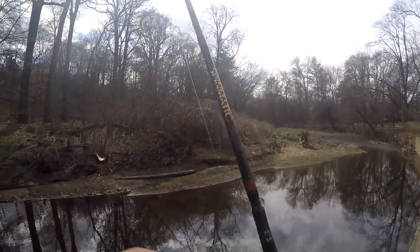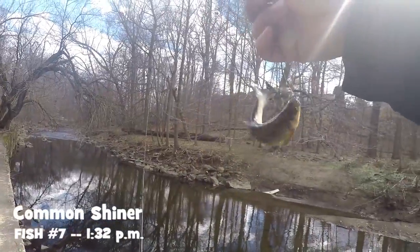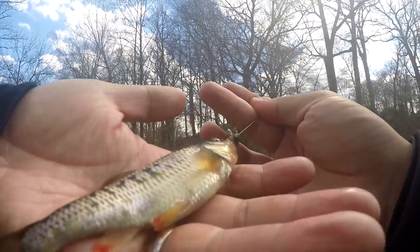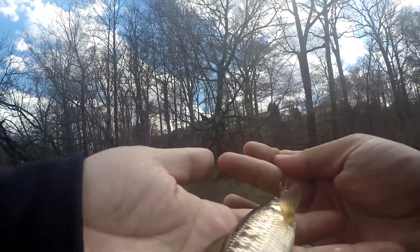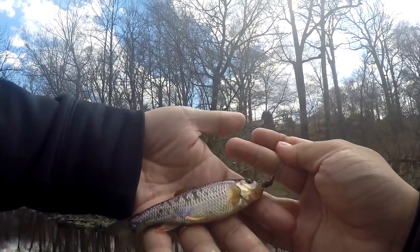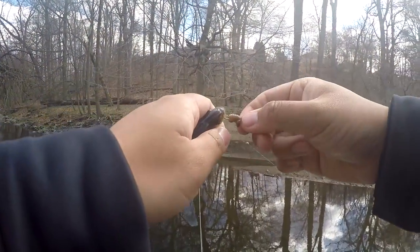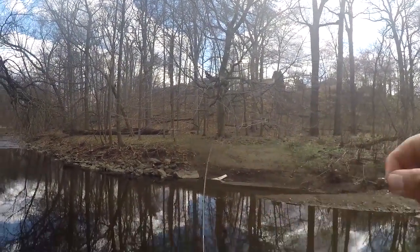Fish on! A second common shiner - the Luxillus cornutus - one of my favorite micro species because of the red coloration on its fins. Truly a beautiful, gorgeous species of fish. About three and a half to four inches long. Beautiful fish, but I'm trying to catch a white sucker, so come on - give me a break here.